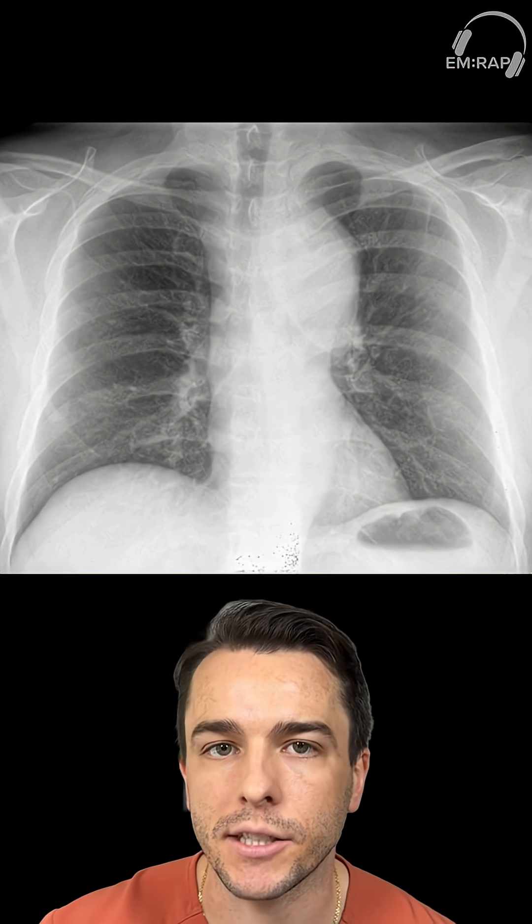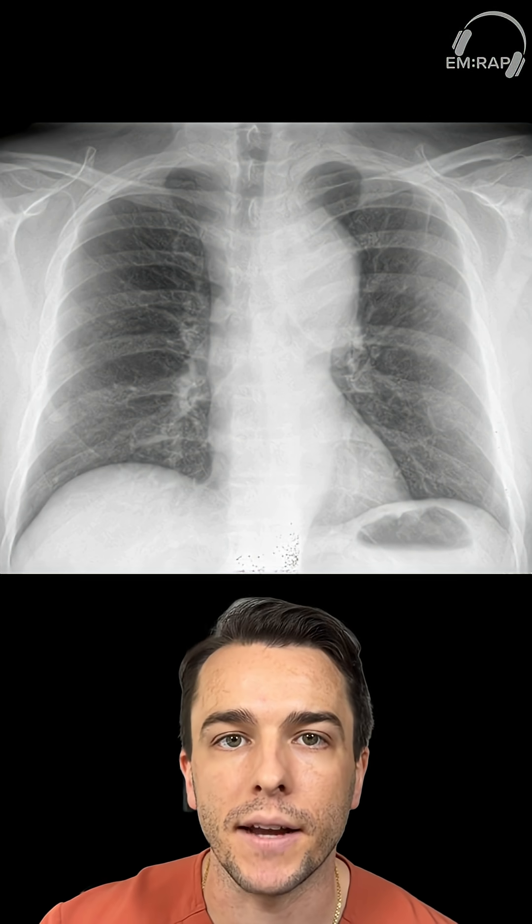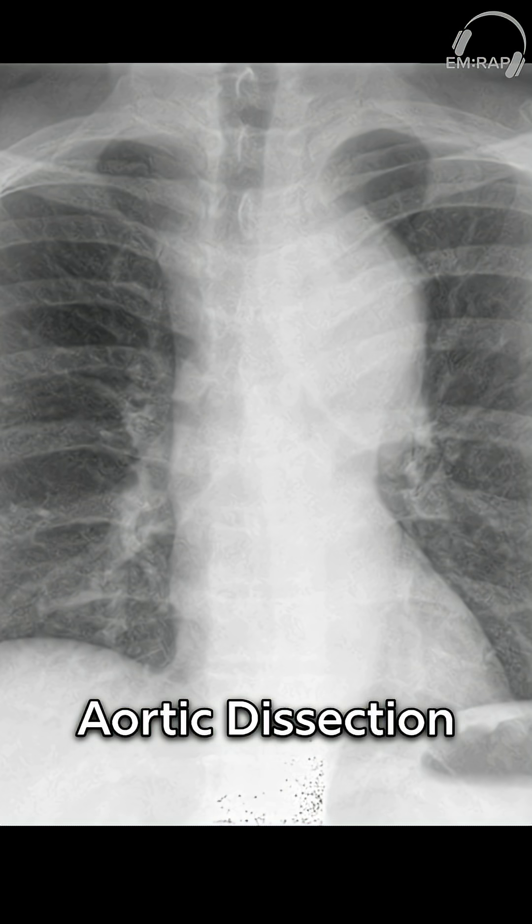Here's our last example of a subtle scary finding in a chest X-ray — take a second to pause and see if you can find it. We see an enlarged aortic knob or aortic arch. Some other findings are tracheal deviation, opacification of the aortopulmonary window, and left apical capping. All of these are consistent with aortic dissection.